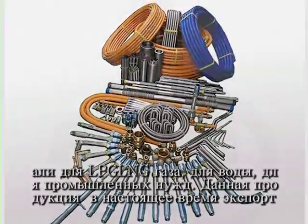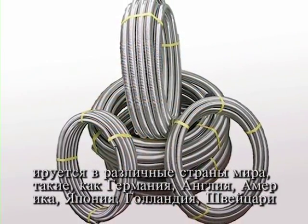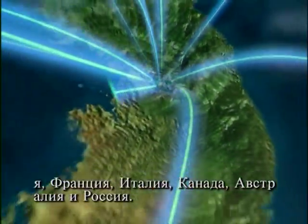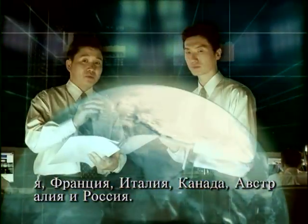These products are being exported to countries around the world such as Germany, England, America, Japan, Poland, Switzerland, France, Italy, Australia and Russia.